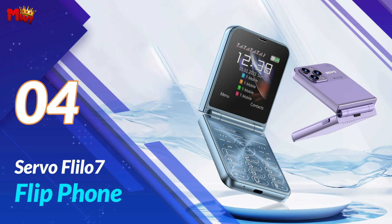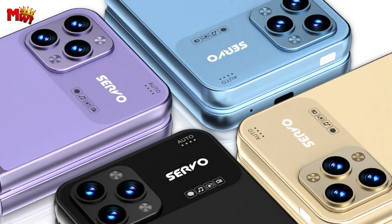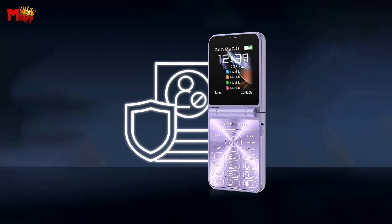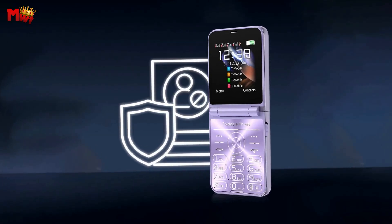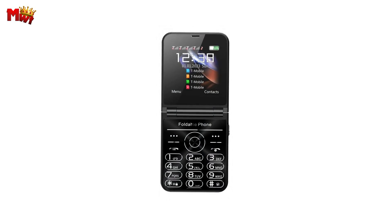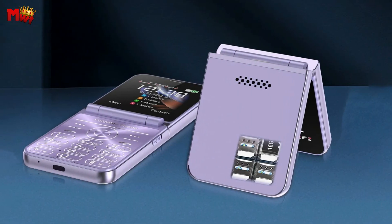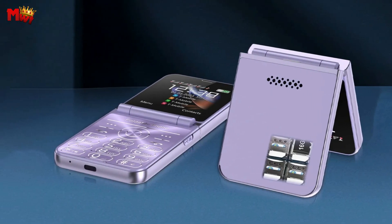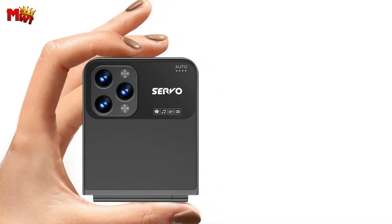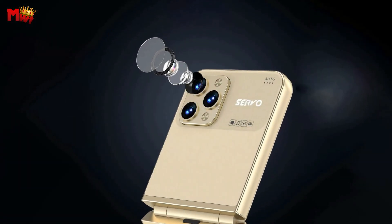Number 4: the Servo Flylo 7 Flip Phone. The Servo Flylo 7 boasts a 180-degree folding angle, making it not only stylish but also incredibly practical. The compact design makes it super easy to carry, fitting seamlessly into your lifestyle. The Flylo 7 is not just a flip phone — it's a powerhouse with four SIM card standby capability. You can use four nano SIM cards and one TF card simultaneously. Say goodbye to missed calls and hello to unparalleled connectivity.